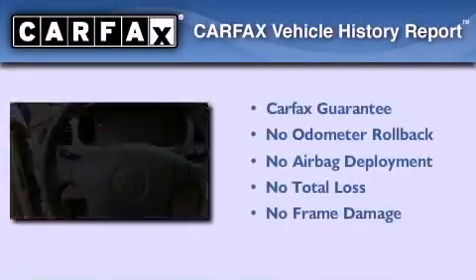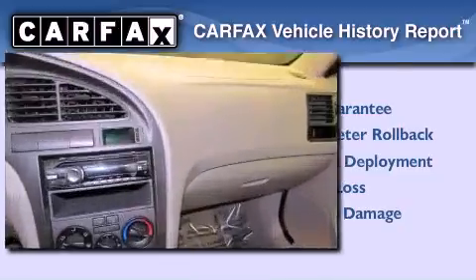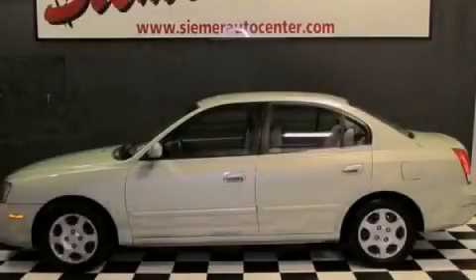Not to mention that this Hyundai qualifies for the Carfax buy-back guarantee. Stop by today and test drive this vehicle for yourself.